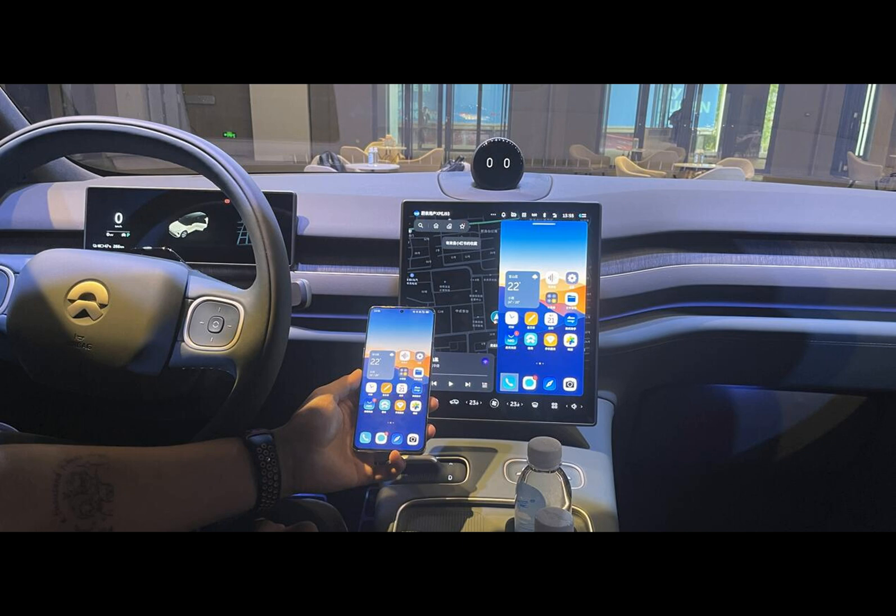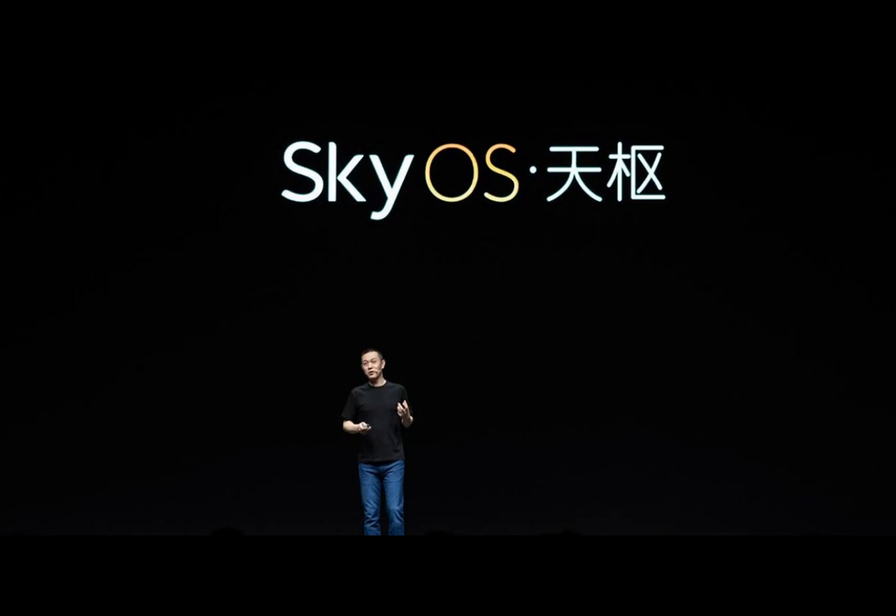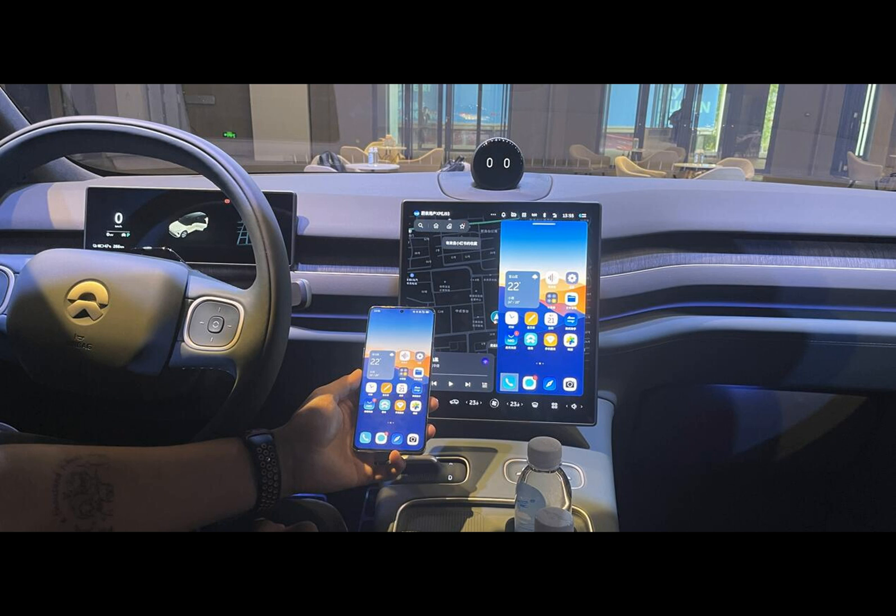NIO isn't stopping there. The company is also launching an app store for its vehicle cockpits, which is anticipated to elevate the in-car experience with initially over 40 specially adapted apps, available from September 22nd. This app store acts as a content eco-platform, allowing partners to build native apps that safely utilize the vehicle's capabilities.